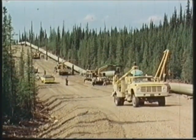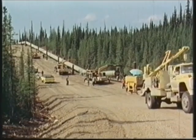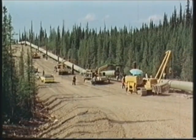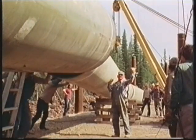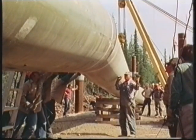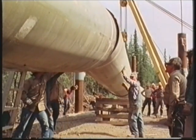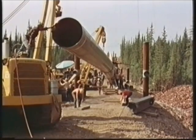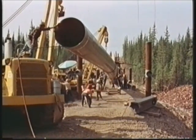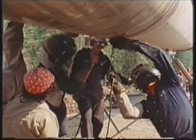Under the summer sun of the Arctic Circle, men take on the world's biggest ever civil engineering project: the construction of the Alaska Pipeline. A giant 48-inch oil artery across Alaska's rugged interior, from the frozen wastes of Prudhoe Bay, where nearly 10 billion barrels of oil wait to be tapped, to the ice-free port of Valdez on the Pacific Coast. It's a task unparalleled in engineering history.